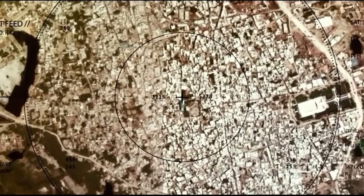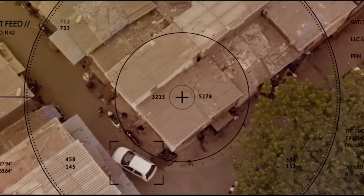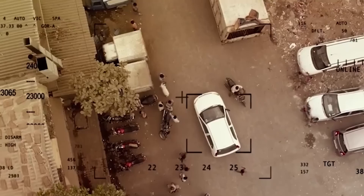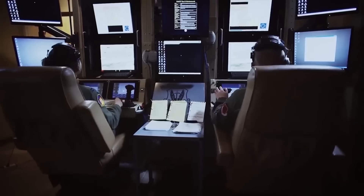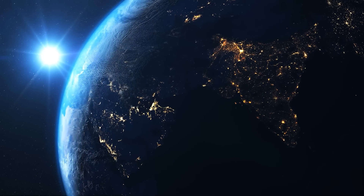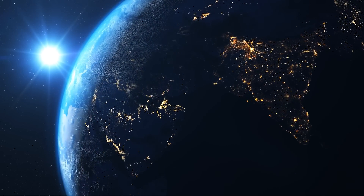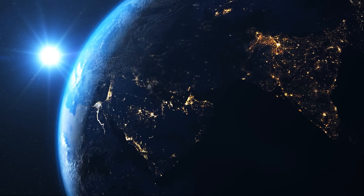Its advanced software allows it to identify and track objects, making targeting super precise. Additionally, it offers both semi-autonomous and fully autonomous modes, so operators can adjust its level of autonomy based on the mission's needs. The drone can also send the GPS coordinates of targets to the ground station in real time, which makes targeting more accurate and efficient.